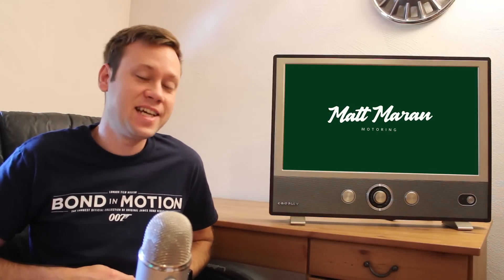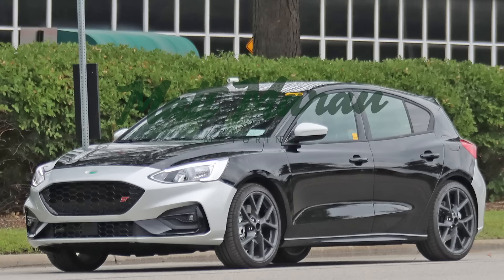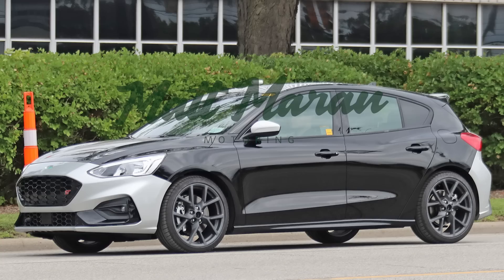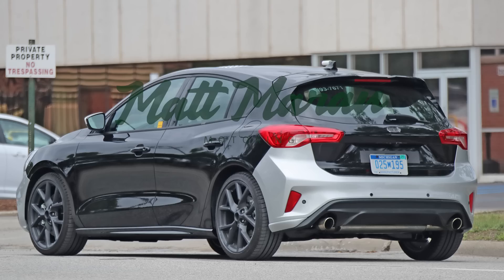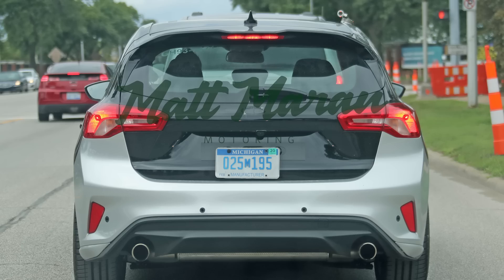Ford was also spy testing the next-gen Focus ST — more bad news for us here in America since Ford announced they're getting rid of all cars except the Mustang and Focus Active, giving us only SUVs and trucks. Hopefully they change their mind because this ST looks really cool. It even has ST badges on it, and aside from the mismatched body panel colors from camouflage, it looks like a really nice evolution of the ST. I'm guessing there should be a reveal relatively soon — Paris is possible, or just online sometime.